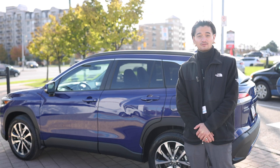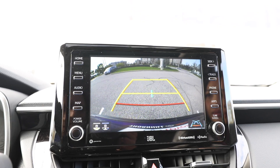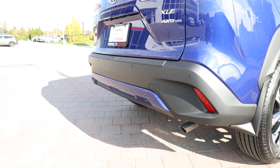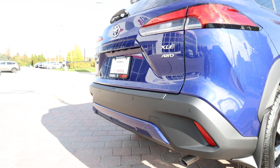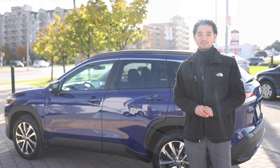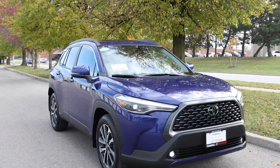Finally, let's talk about safety, because that's what Toyota is known for. A backup camera is standard, and the XLE model takes it a step further by adding a backup guide monitor. Toyota Safety Sense 2.0 is standard, which includes lane departure alert, pre-collision prediction and bike detection, dynamic cruise control, lane tracing assist, and automatic high beams.